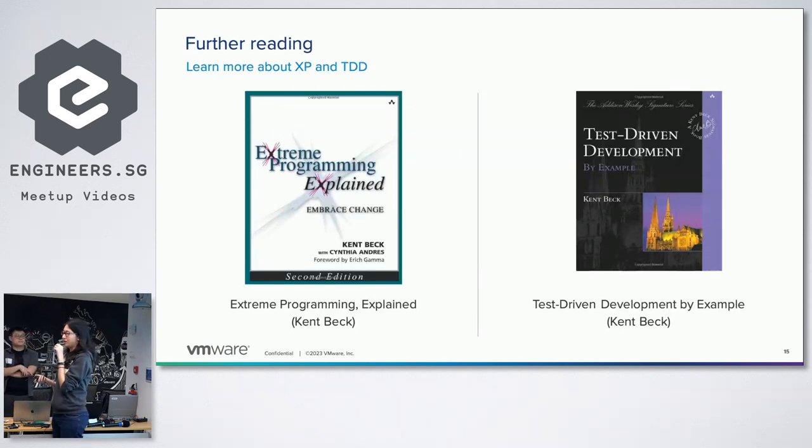If you're interested in learning more about XP, there are a couple of books you can look at. There's Extreme Programming Explained — we just showed the first edition; this is the second edition, which you can find on Amazon. And there's another book, both actually by Kent Beck — the second one is more about test-driven development. It's a bit of a mindset shift, so maybe something you can work through by example to get a sense of it.